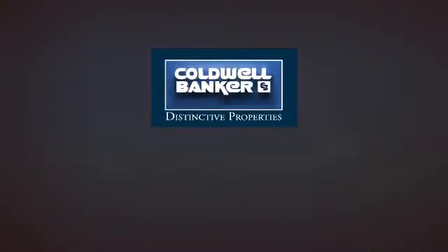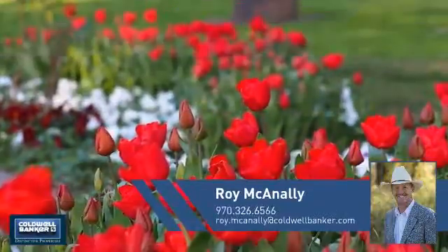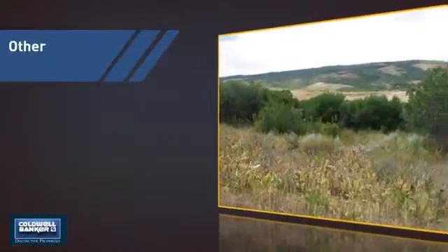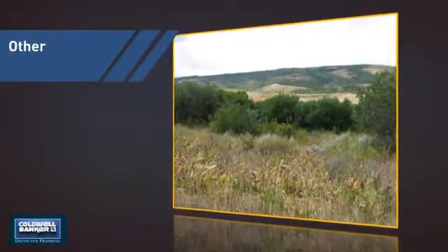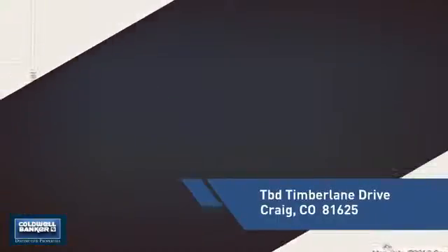Welcome. You'll find just the right property for you. This video is brought to you by your real estate agent, Roy. This listing has great potential, and it's located in this area.